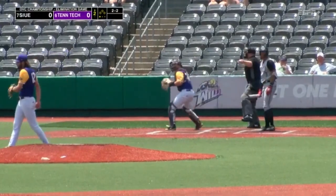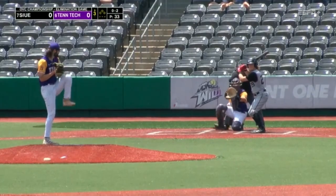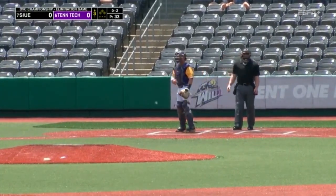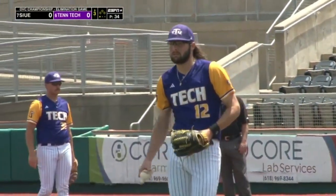Everybody throws a hundred now. There's another strikeout for Hunter Mann. Baseball is this weird sport where you got to play all the time — you lose feel. An absolute cheddar biscuit out of the hand of Hunter Mann here.